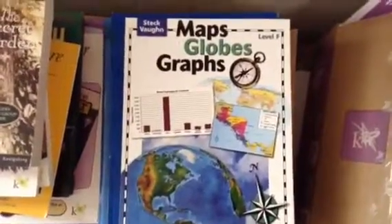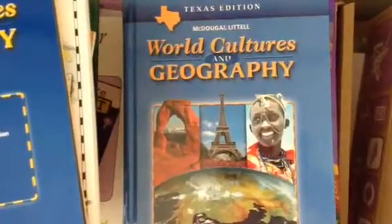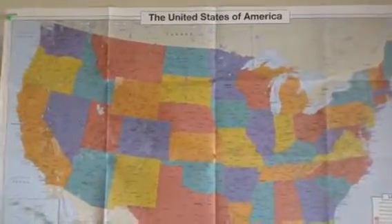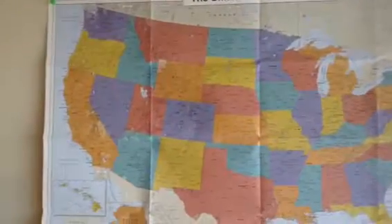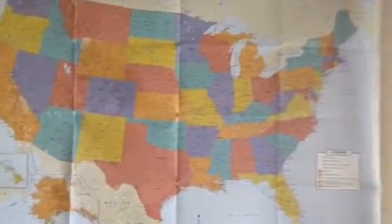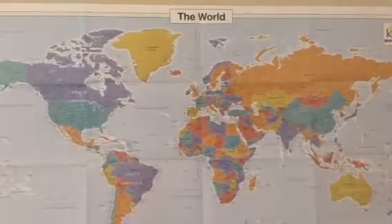Now we're going to move on to Social Studies. First we have Maps, Globes and Graphs. Then we have our World Cultures and Geography Workbook and our World Cultures and Geography Textbook. Then we received two amazing maps. The first map is the United States of America, and these maps are huge — I thought this was so awesome. And the second map is the World Map.